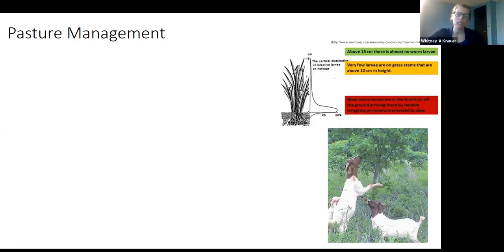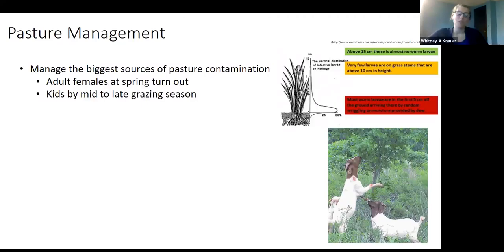We're going to go through a few slides for pasture management as it relates to parasites. The two biggest sources of pasture contamination — remember, about 80% of the worms are in the environment, about 20% in the animals and 80% in the pasture — are adult females at spring turnout, and then kids or lambs by mid to late grazing season. Those are the two biggest sources we want to monitor heavily.